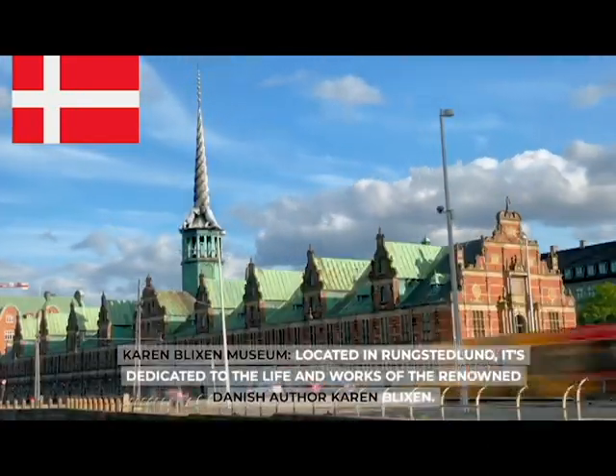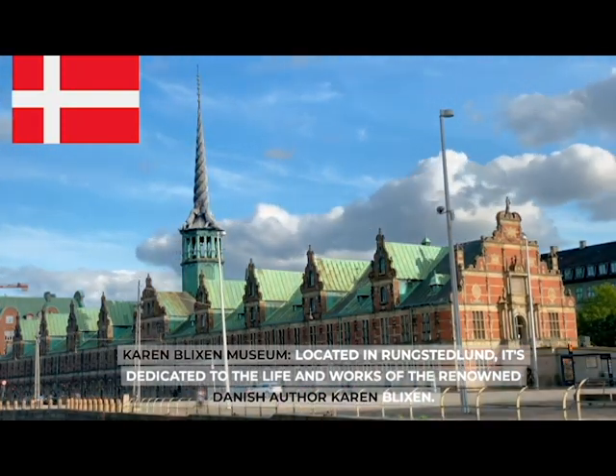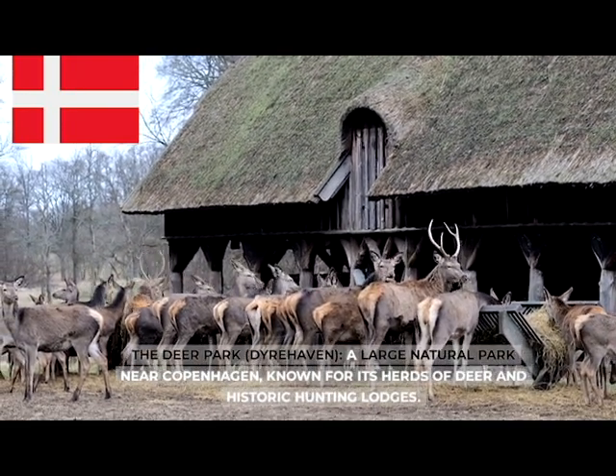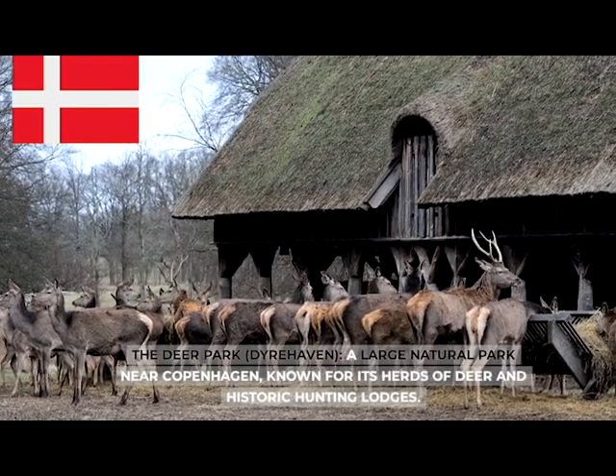The Karen Blixen Museum, located in Rungstedlund, is dedicated to the life and works of the renowned Danish author Karen Blixen. The Deer Park (Dyrehaven), a large natural park near Copenhagen, known for its herds of deer and historic hunting lodges.